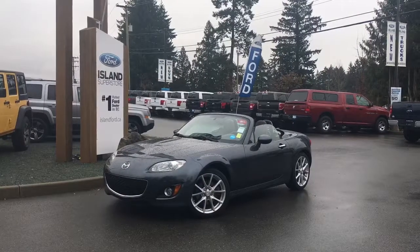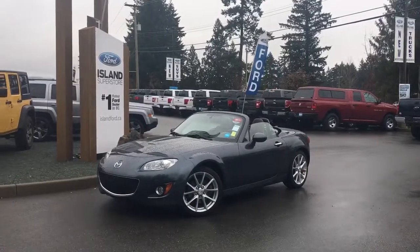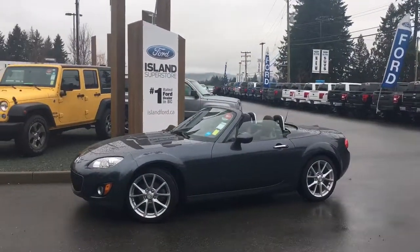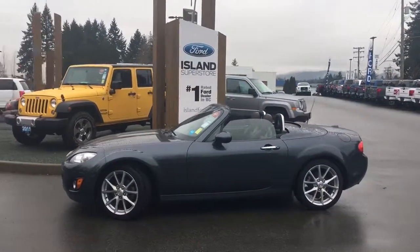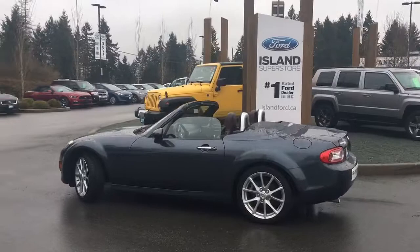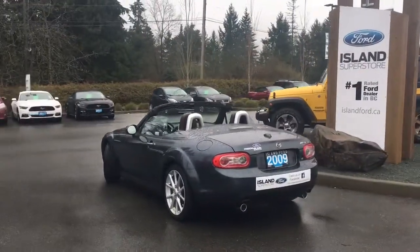Thanks for joining us today at Allen Ford Superstore, located on Norcross Road just off the Trans-Canada Highway in Duncan, BC in the Cowichan Valley on Vancouver Island. Today we're looking at a 2009 Mazda MX-5 in Metropolitan Grey Mica with a Havana brown leather interior and seating for two. This two-door coupe convertible has a two-liter four-cylinder engine.